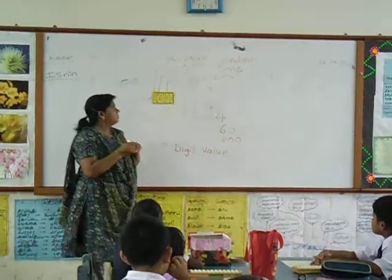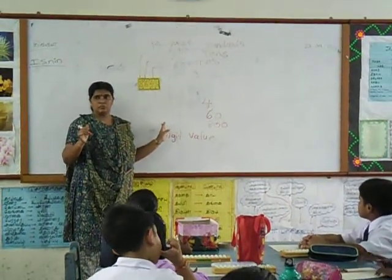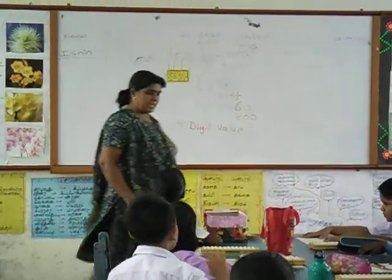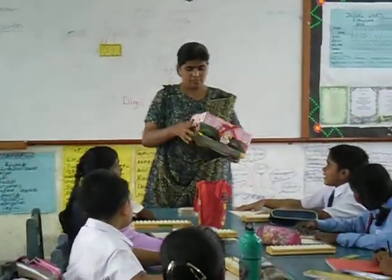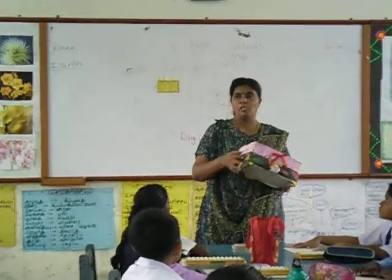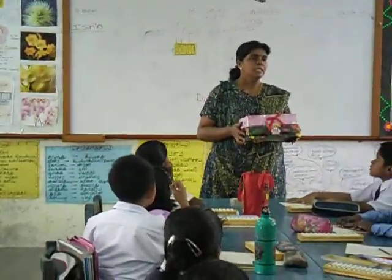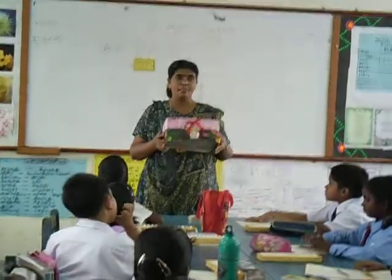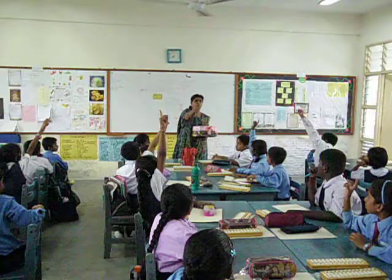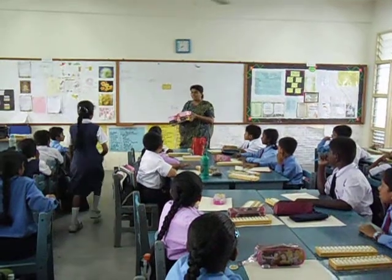Now you all know how to write the place value and digit value? Yes! Okay, now we go to the game. So next time is your game. You all like the game, isn't it? Yes! Okay, here are some numbers. I'm going to call you all and pick one card for me. Then you must tell me the place value and the digit value. Okay, from this group. Adila Sri, come. Come forward and take your lucky number.